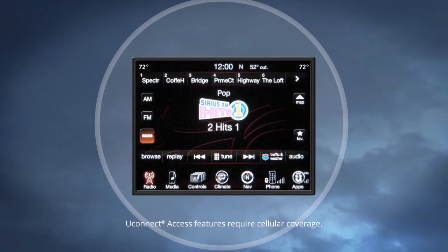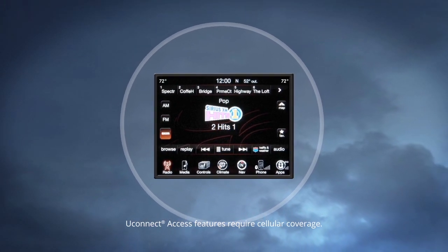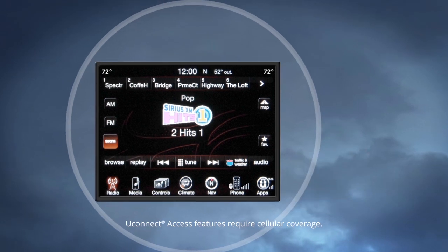Welcome to Uconnect Access. Step inside and get connected. The 8.4a or 8.4an Uconnect system provides access to a range of new features to keep you connected, entertained, and more productive. Let's take a look.